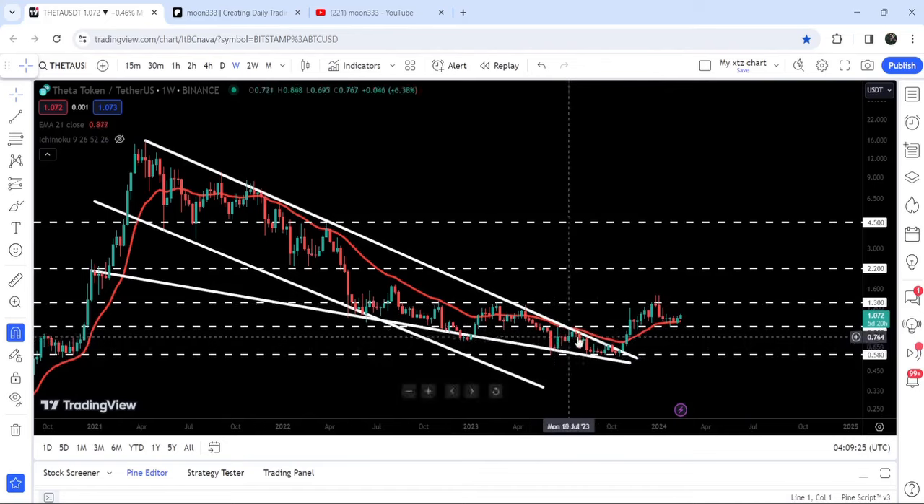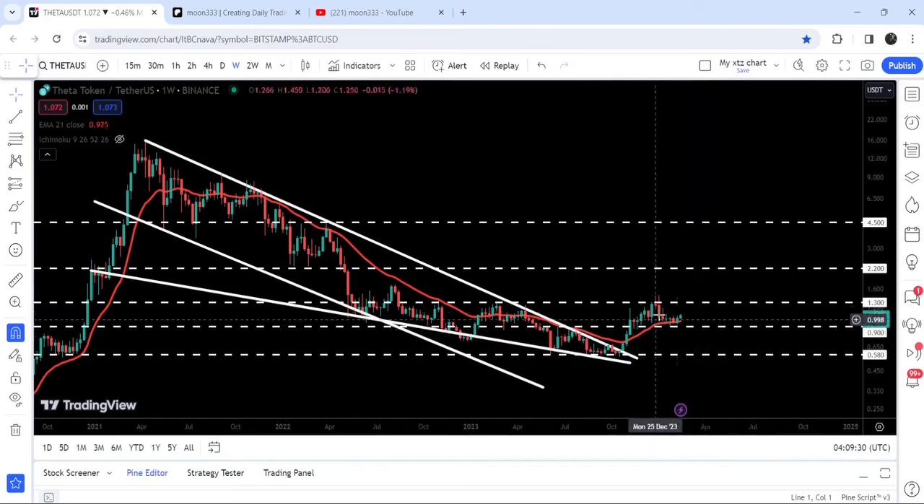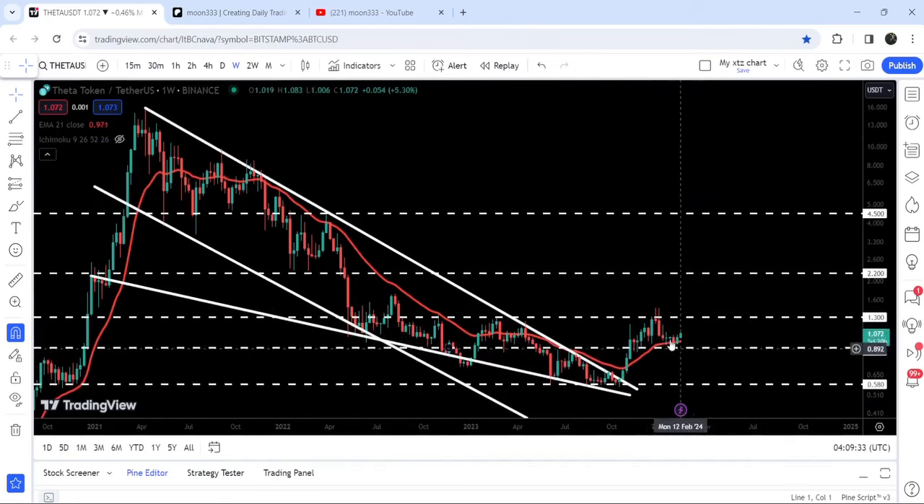That support is at $0.90, which was previously working as a resistance and then as a support — and now again a very nice support. At the same time, the price also tested this red line, which is the EMA21, a quite long-term resistance. The price was not able to break out this resistance since after August 2021 — it was working as a very strong resistance, and now again it is working as a nice support after this breakout.